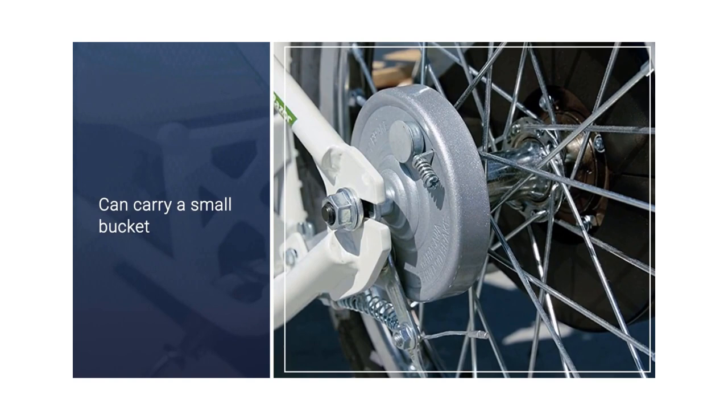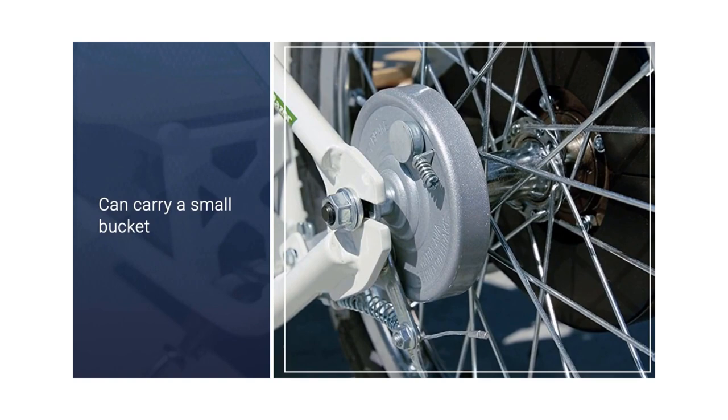While the unit is large enough for an adult, the rider can weigh no more than 220 pounds. Besides the shorter range and low weight limit, this scooter is great for those quick commutes. The bamboo wood deck is a nice detail.